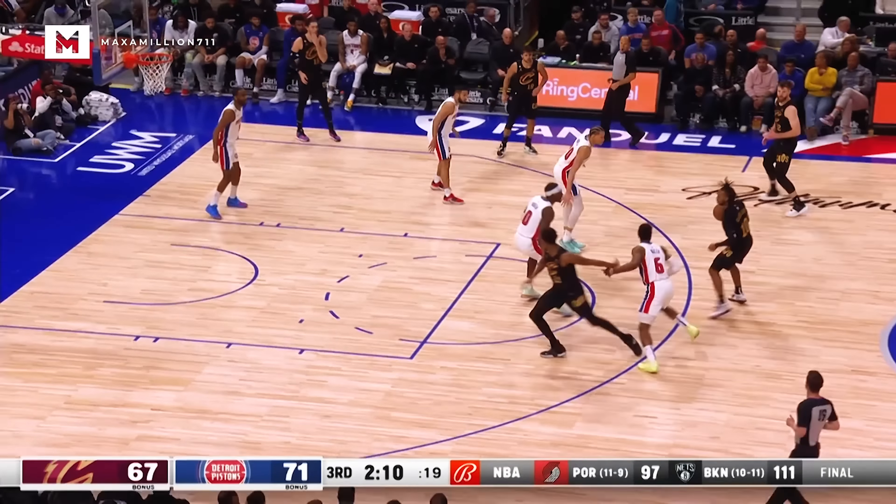Garland catches, fires, and hits. They are decimating the Lakers pick-and-roll defense right now.